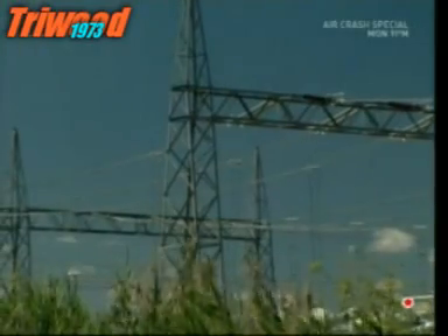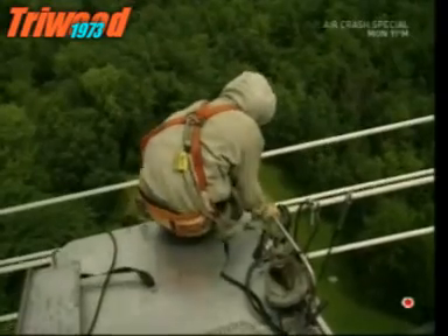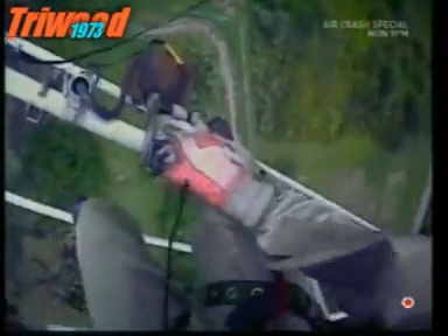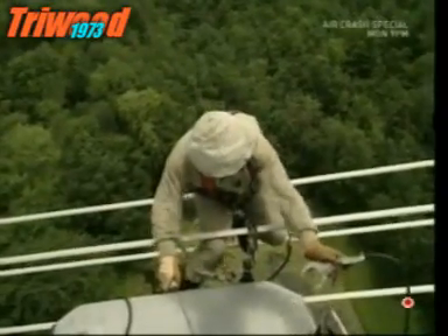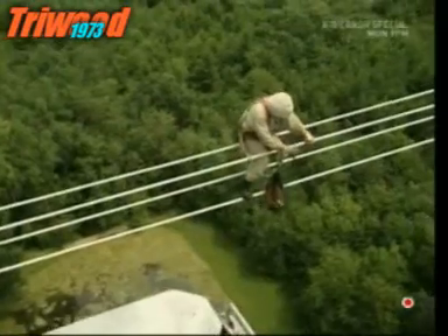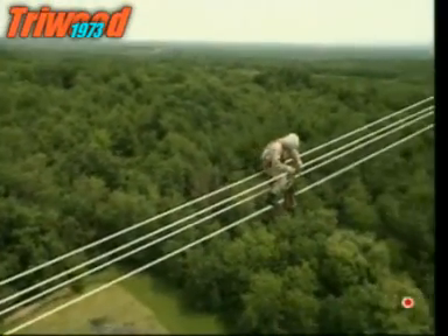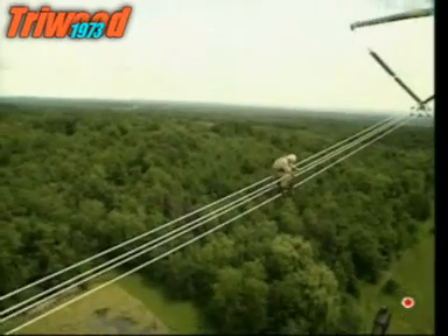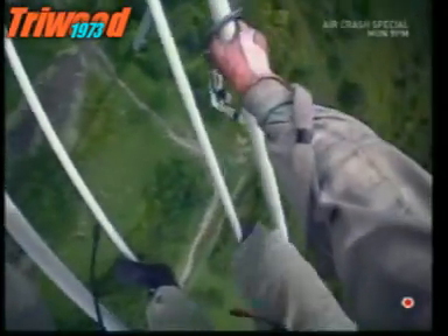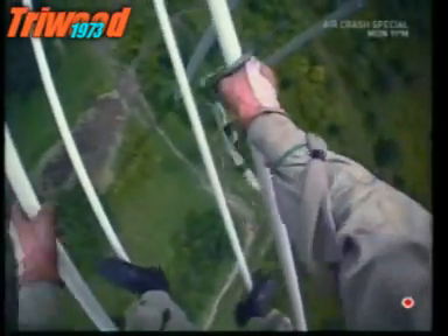If a job's next to a pylon, the helicopter has to drop the repairman off and leave him to make his own way. Not only does he need the courage of a firefighter, he also needs the skills of a tightrope walker. If you're scared of heights, there is definitely no need to apply for this job.